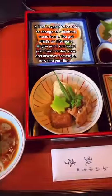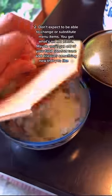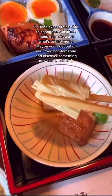Tip 2: Don't expect to be able to change or substitute food at restaurants. You get what's on the menu. Maybe you'll get out of your food comfort zone and discover something new that you like.